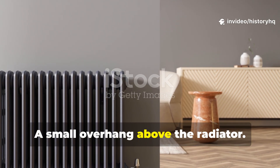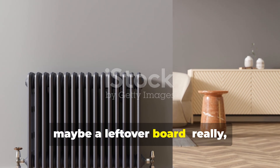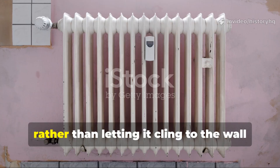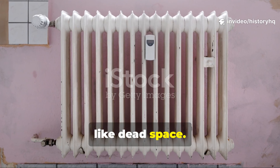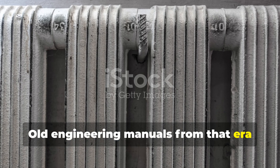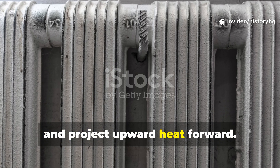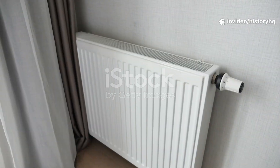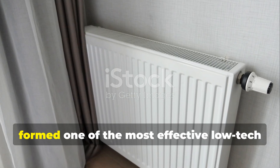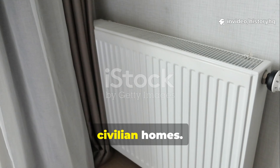Their solution: a small overhang above the radiator — wood, scrap metal, maybe a leftover board — anything that nudged rising warm air outward into the room rather than letting it cling to the wall like dead space. Old engineering manuals from that era spelled it out clearly: reflect backward heat and project upward heat forward. Together, the reflective panel and the top shelf formed one of the most effective low-tech heating optimizations ever used in civilian homes.